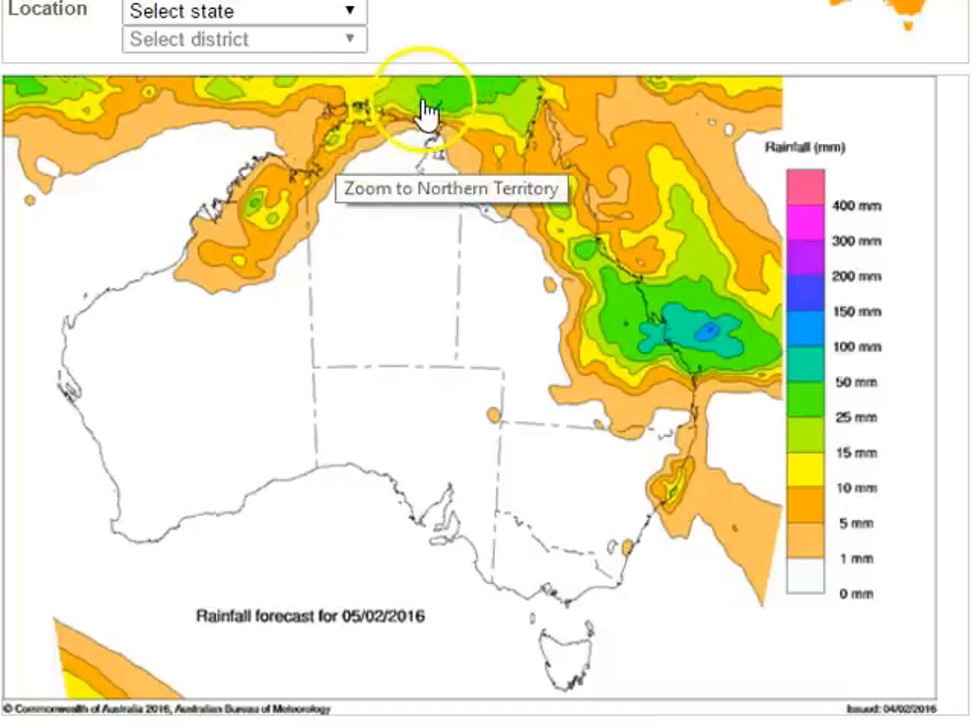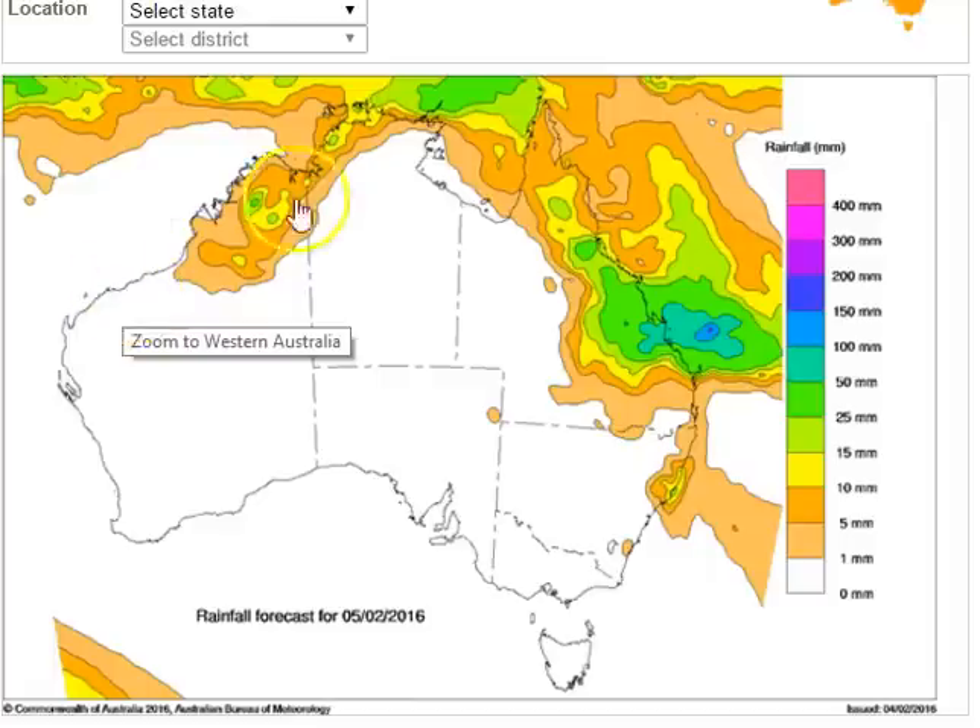Further north in the Arafura Sea we continue to see the monsoon creating showers and thunderstorms, with that dry air not pushing that far to the north. Across the northern and eastern Kimberley we're expecting to see scattered showers and thunderstorms, becoming much more isolated as we get into the Pilbara — fairly similar to today.